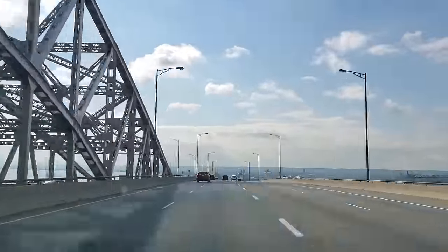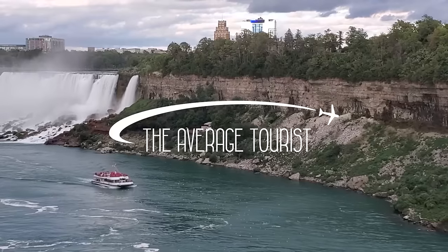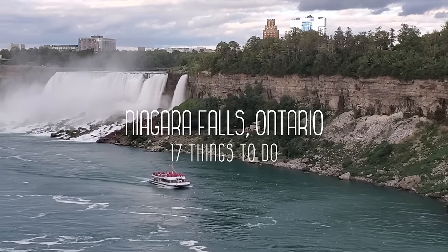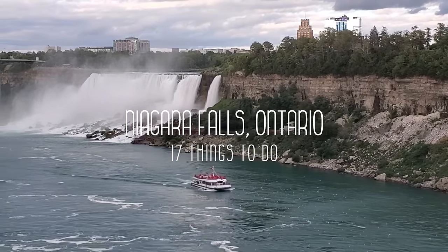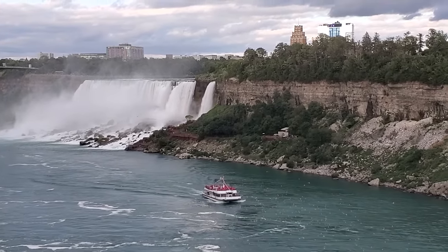Niagara Falls is a popular tourist destination with plenty of activities and attractions. In this video I'll be sharing 17 things to do in Niagara Falls, Ontario. But before I get started, don't forget to subscribe and hit the bell to be notified of future travel videos.